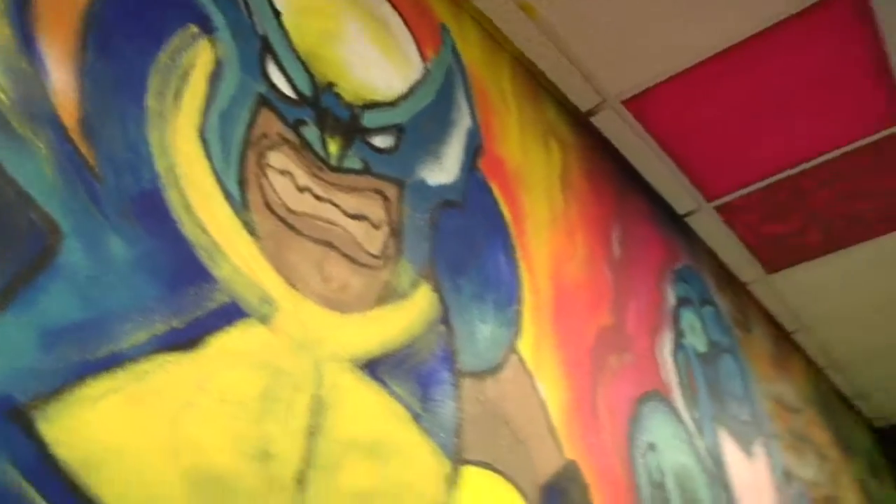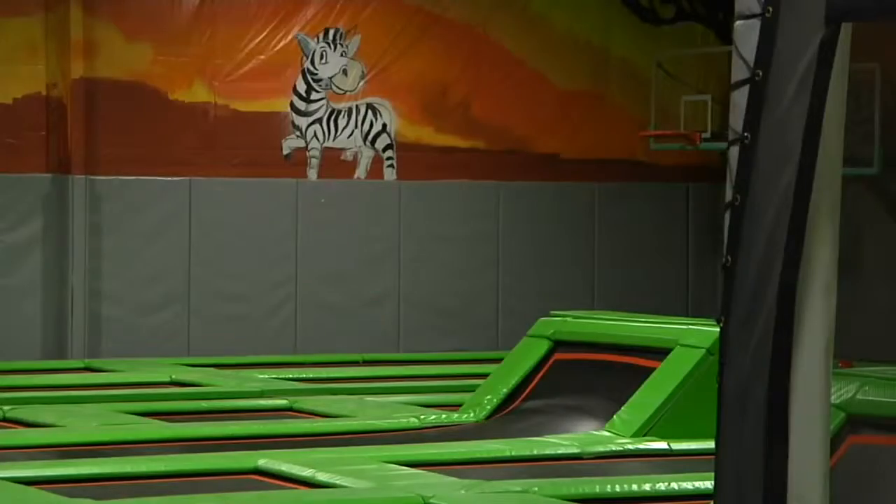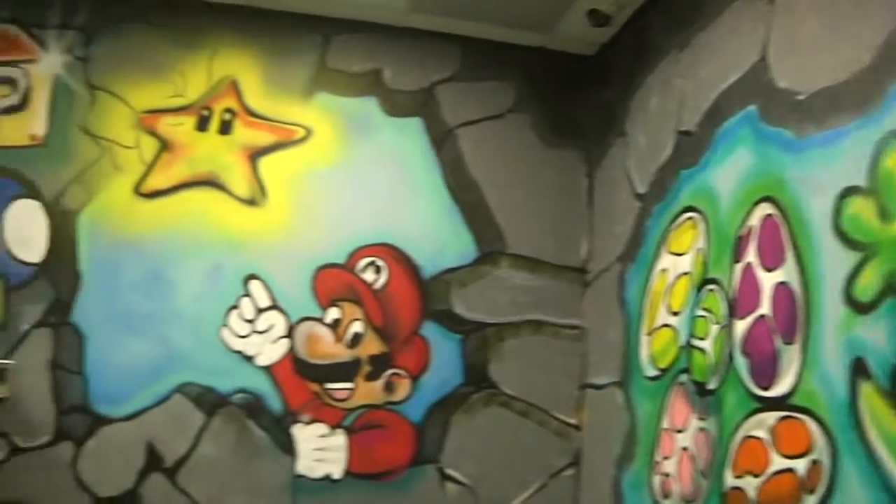Also worth checking out is James Griffin's artwork, because there's much more than that mural on the main wall. You'll see his work in the jumping space, in the arcade, and especially in the party rooms.